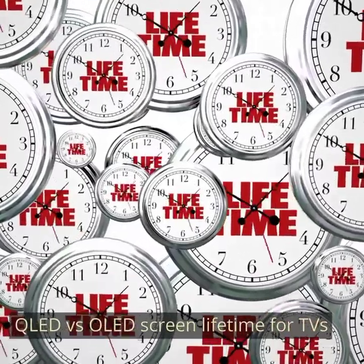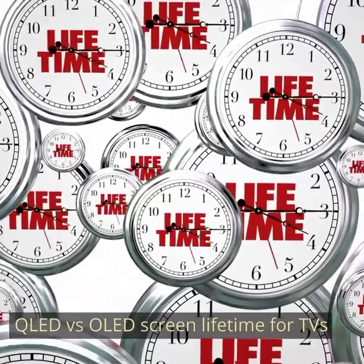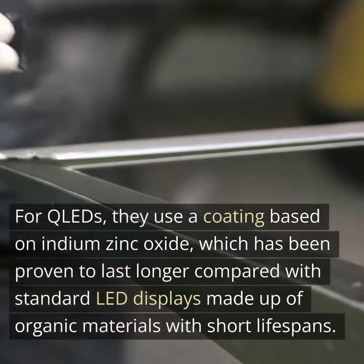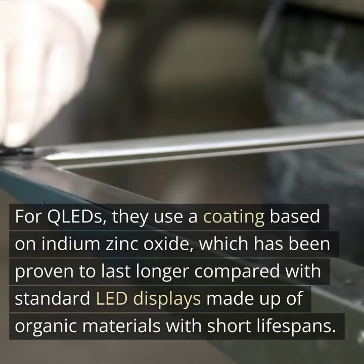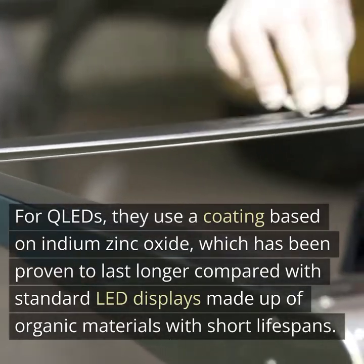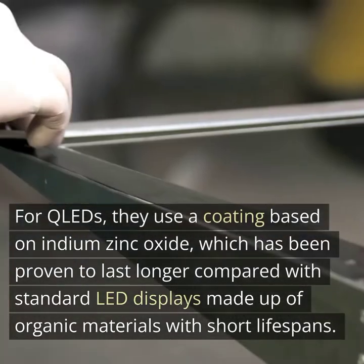QLED vs OLED screen lifetime for TVs. The degradation rate of quantum dot LED and organic light-emitting diode panels also varies significantly depending on their manufacturing process. For QLEDs, they use a coating based on indium zinc oxide, which has been proven to last longer compared with standard LED displays made up of organic materials with short lifespans.